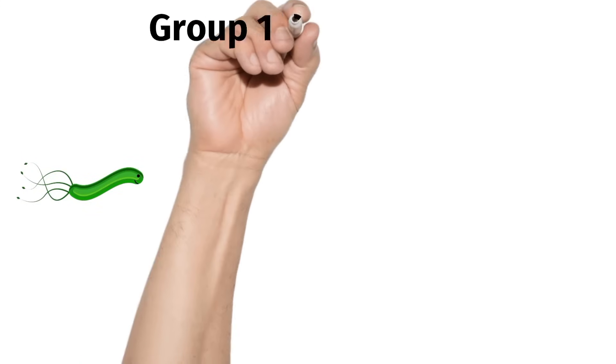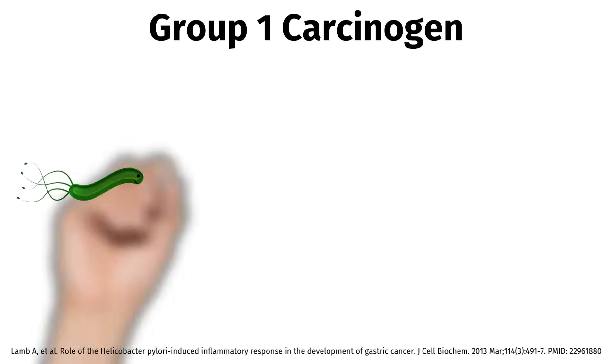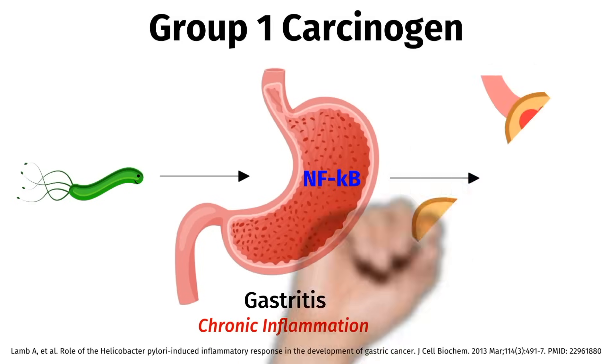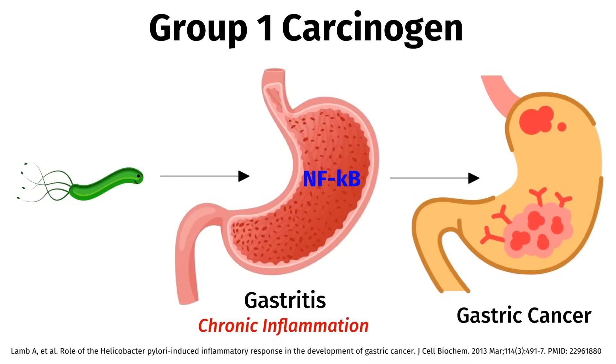H. pylori has been classified as a group 1 carcinogen by the International Agency for Research on Cancer since 1994. When H. pylori infects the stomach, it causes gastritis, but it can survive in a host's stomach for decades, leading to chronic inflammation. It causes the immune system to release inflammatory mediators like NF-kappa-beta. This inflammation becomes a double-edged sword — normally NF-kappa-beta is essential for activating the immune response against pathogens, but the chronic and sustained nature of the immune response over time causes cellular changes that can lead to gastric cancer.